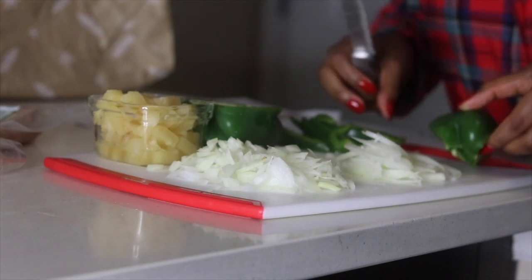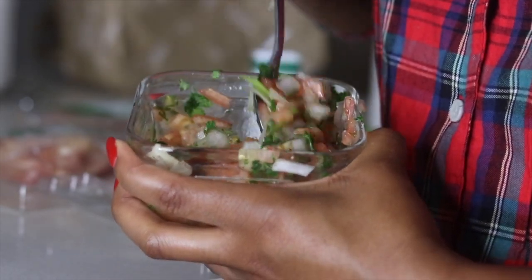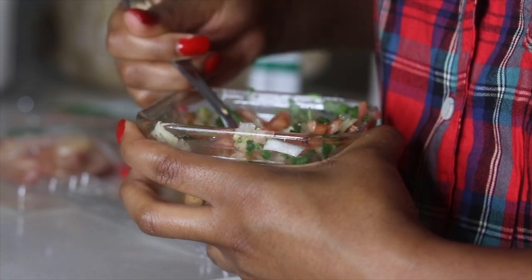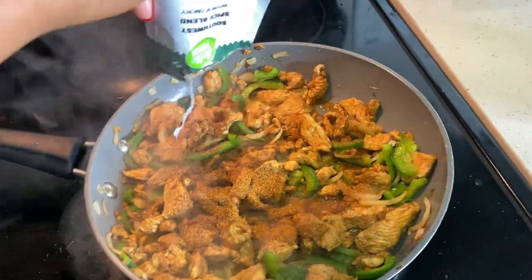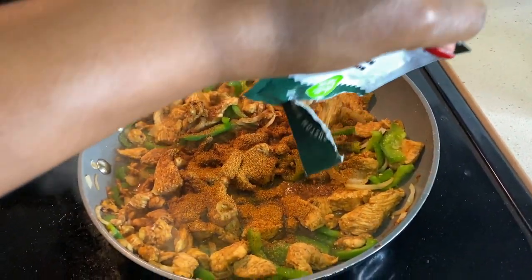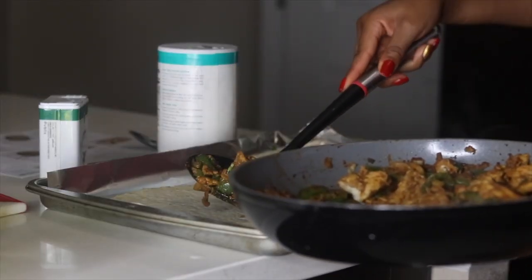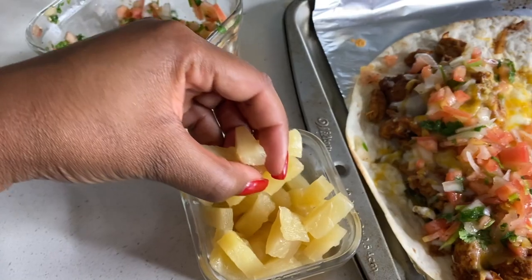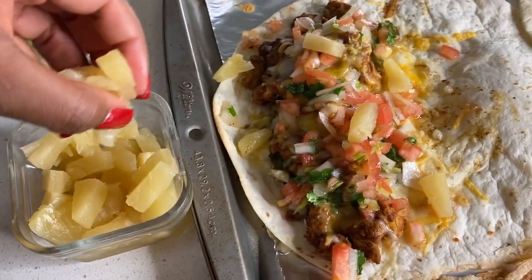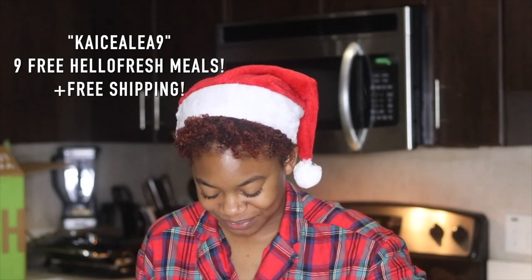All the meals are designed to be made in 25 to 30 minutes. HelloFresh also offers family recipes, calorie smart recipes, and vegetarian recipes. When you order your package you can customize it for two or four people. There's no commitment — you can easily change delivery days, food preferences, or skip a week. These chicken quesadillas came out so bomb! If you'd like to try HelloFresh, check out my coupon code below.